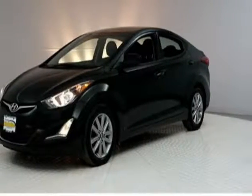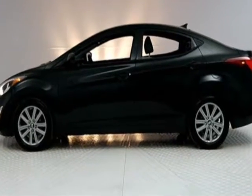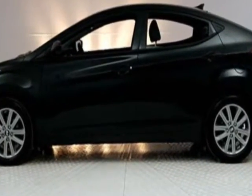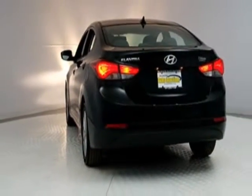Come take a look at this 2014 Hyundai Elantra. Carfax has certified this Elantra as having one owner. This Elantra has just under 41,500 miles. For your protection, this vehicle has an extended warranty.